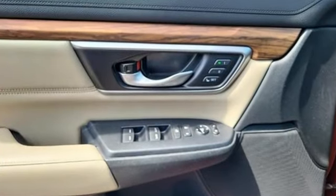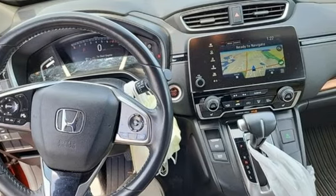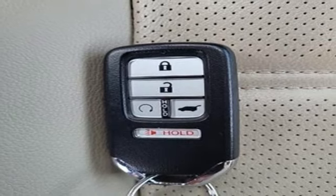Intercooled turbo inline four-cylinder engine, front heated leather bucket seats, streaming audio, auto dimming rearview mirror, dual zone climate control.